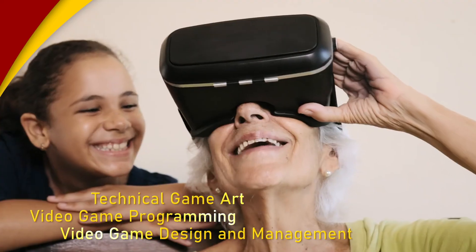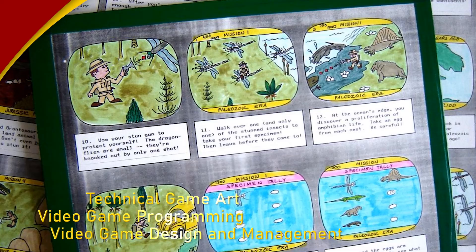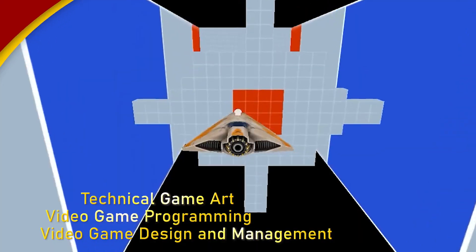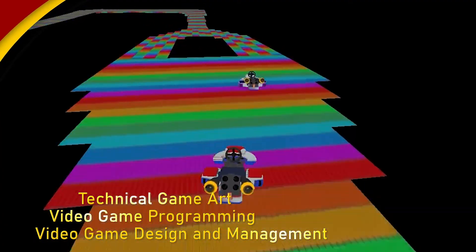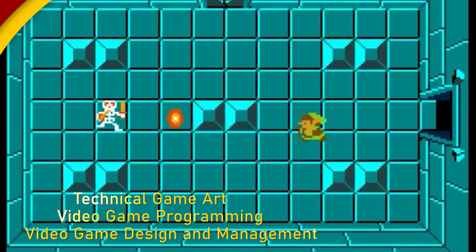Technology and entertainment has been adopted by all ages, and our video game programs give you exposure to the programming, management, and design side of 2D, 3D, and mobile gaming platforms. Fun, profit, and creativity all rolled into one discipline.